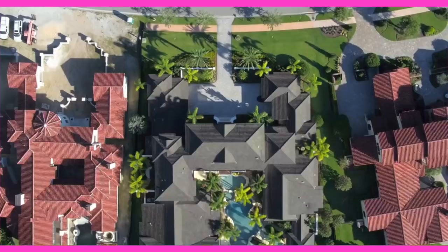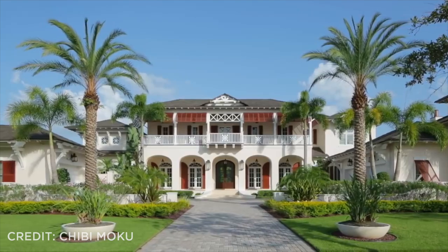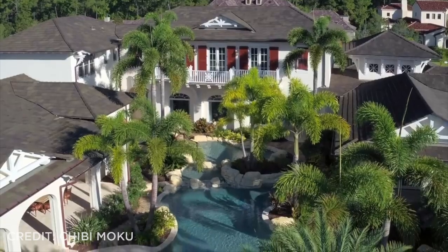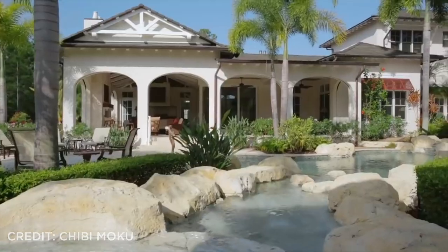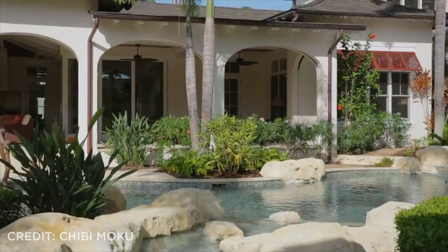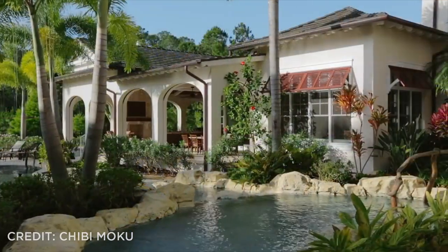House number one. From the moment you pull up to this island home in Golden Oak, you are transported into a luxurious tropical retreat with incredible backyard views and spacious rooms for multiple families. This home was originally built as a spec house by JRW Homes, and the current owners saw it and fell in love with it instantly.